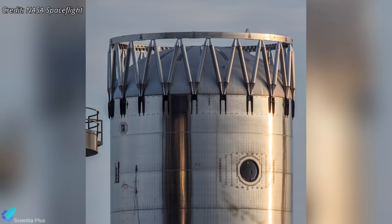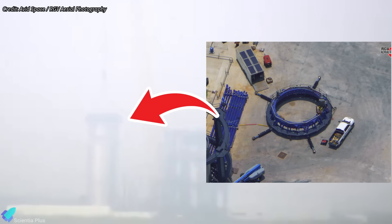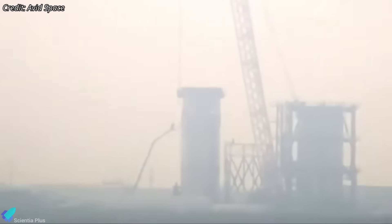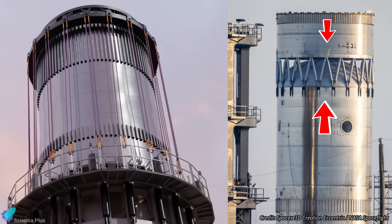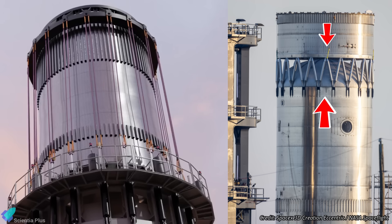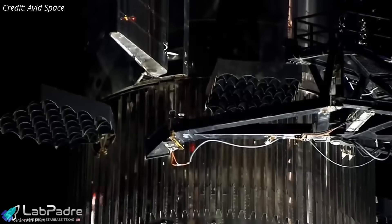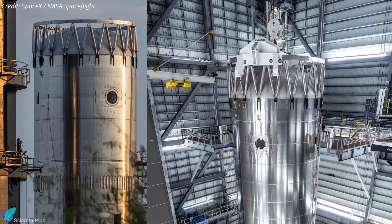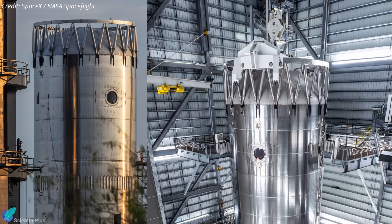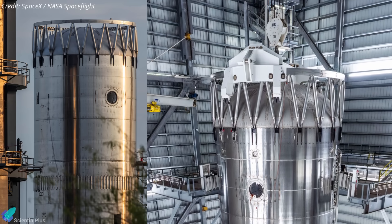Hot-stage ring structural testing is also taking shape at Massey's. A two-ring stainless steel aft skirt test article has been stacked above the integrated hot-stage ring on Test Tank 19, after which a canned crusher cap was installed on top. Teams are now connecting the cap to the test stand's hydraulic rams using rigging slings and load lines. The system will soon apply flight-like vertical compression through the stacked assembly, squeezing the integrated hot-stage ring between test articles. This simulates the real structural environment during flight, where the ring experiences axial loads from the vehicle stack, dynamic forces during liftoff, ascent, staging, and additional transients from engine ignition events during hot staging. If the ring shows deformation patterns, stress concentrations, or joint weaknesses, SpaceX can update the design while it is still in the test iteration cycle, rather than discovering those issues in flight.